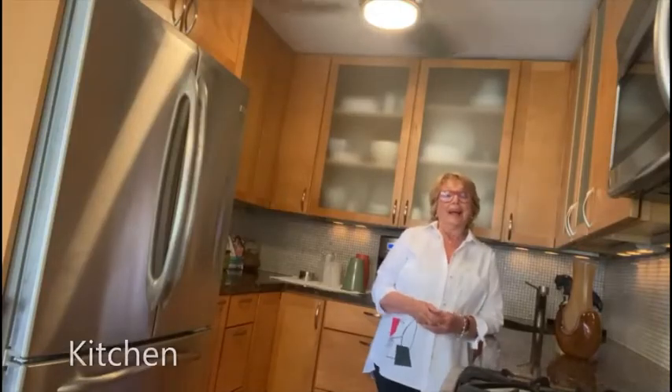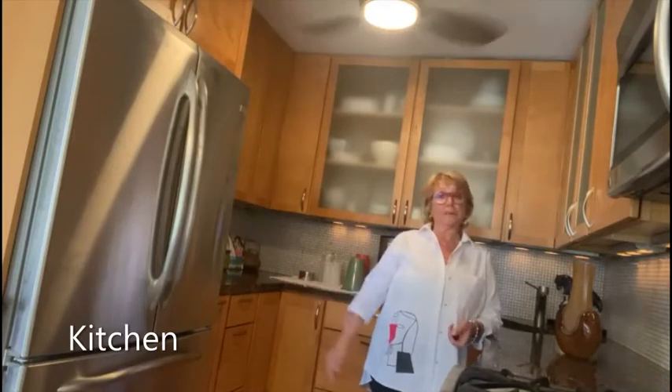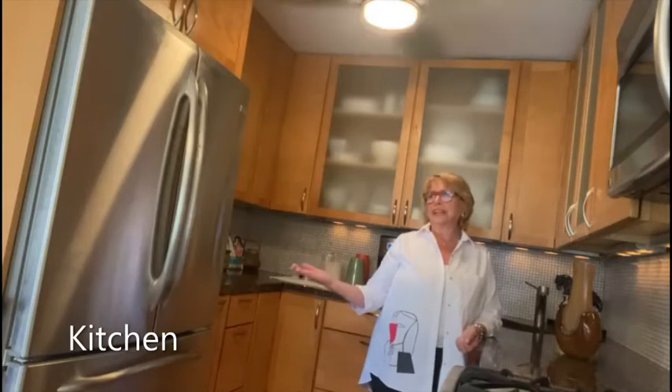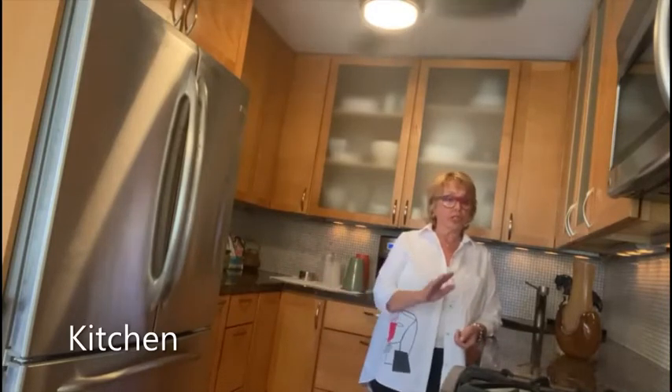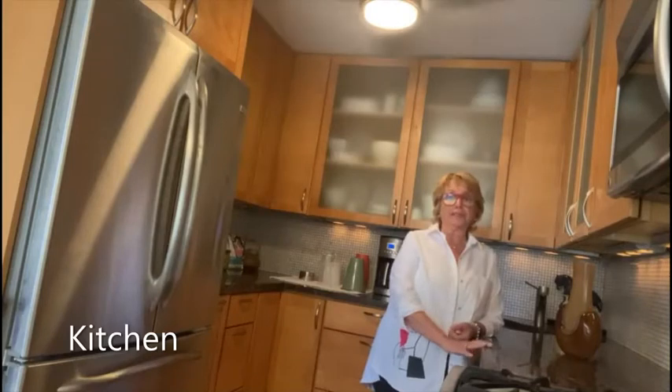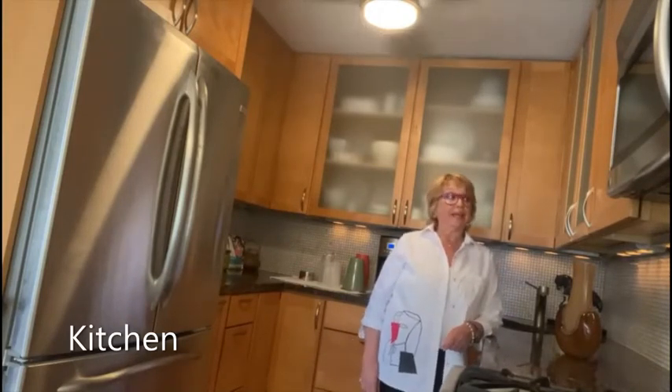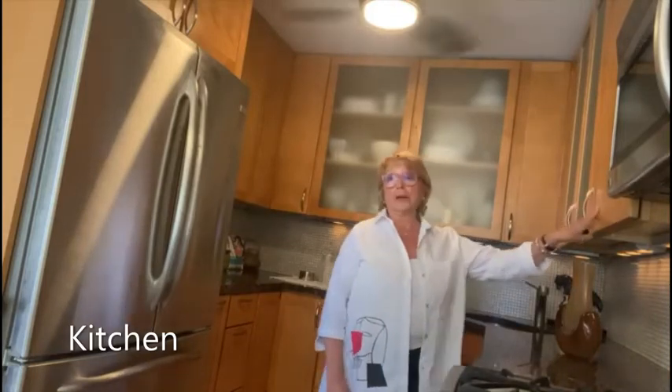Today I wanted to introduce you to this beautiful apartment in the Upper West Side — Columbus Park Towers, 100 West 94th Street. So let's go and take a look at it. The owner of the apartment has done some renovations to the unit about five or six years ago — she redid the kitchen with granite countertops, stainless steel appliances, and very nice kitchen cabinets.